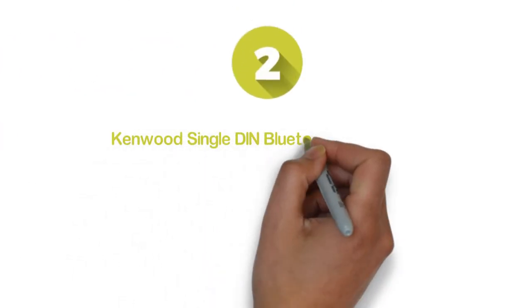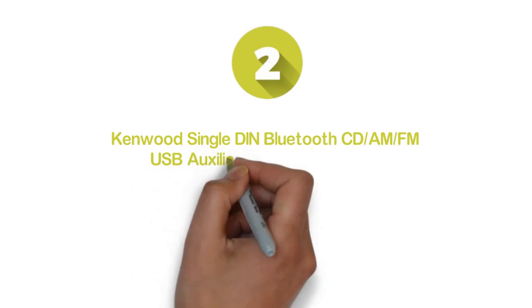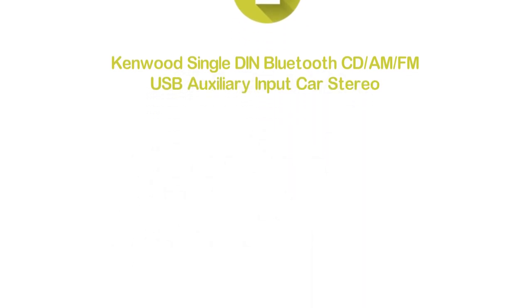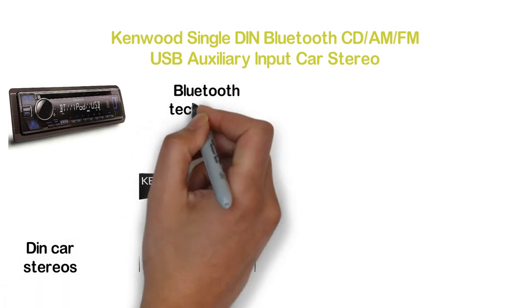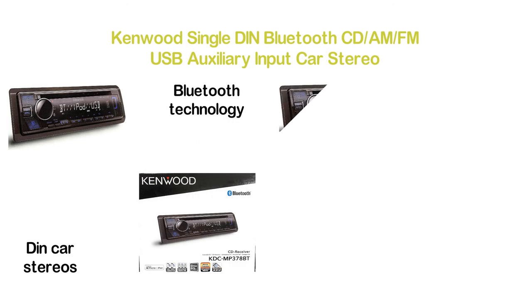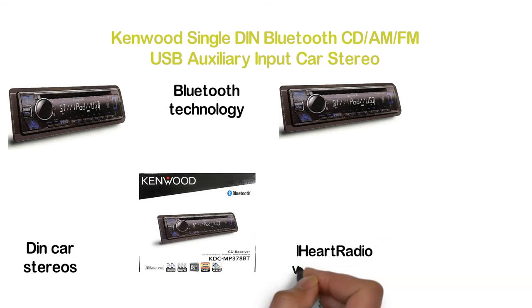Number 2 in our list, Kenwood Single DIN Bluetooth CD, AM, FM, USB Auxiliary Input Car Stereo. Like any other high-quality single DIN car stereos, it gives excellent performance with built-in Bluetooth technology. Compatible with iPhones and offers easy control of Pandora, Spotify, and iHeart Radio via Bluetooth.